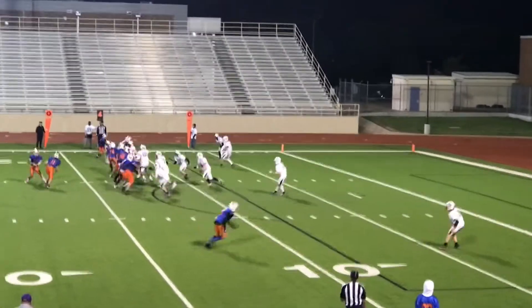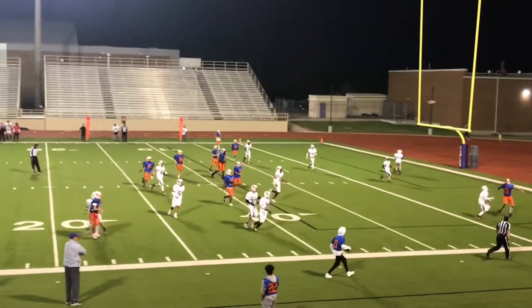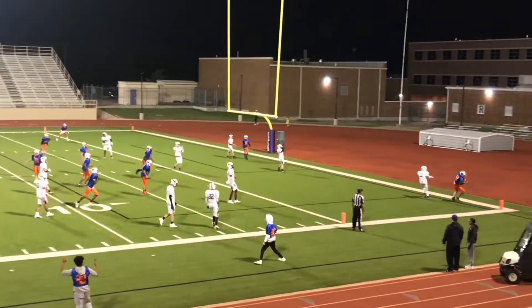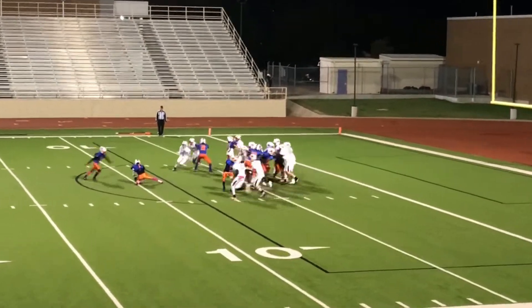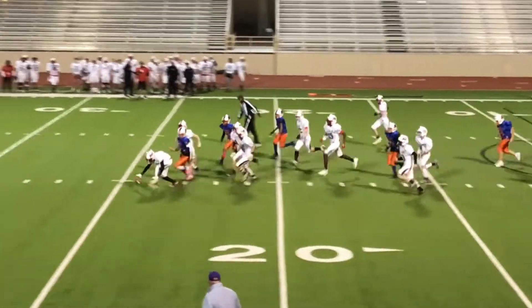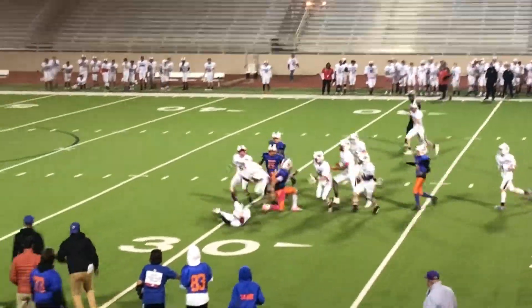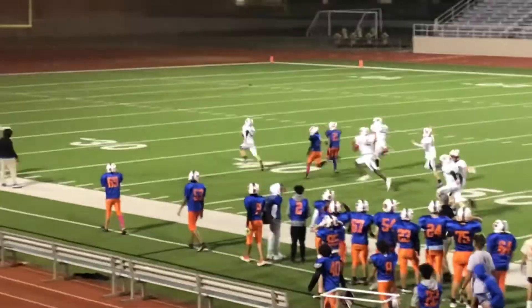Huge play here — Vaughn's on the bottom right. Good block! Pick it up and run! That's Vaughn, baby!